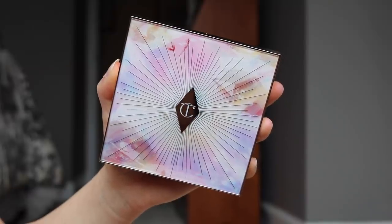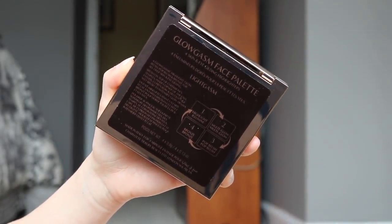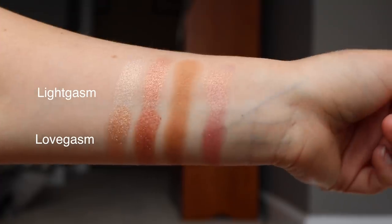Now let's get into the nitty-gritty: the Glowgasm Face Palettes. Both retail for $75 each — that price doesn't surprise me for Charlotte Tilbury, but $75 is a lot. The whole collection comes in a holographic box, which is really cute. The palettes themselves are so beautiful — they have this watercolor effect with a face in it. On the back it labels each product and you get a really nice large mirror, which is always appreciated.